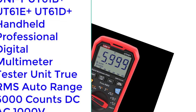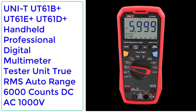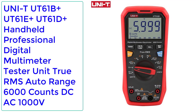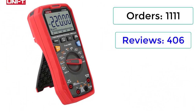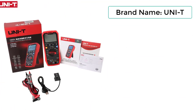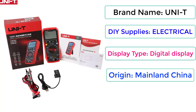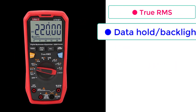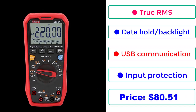Number 3: UNI-T UT61B Plus, UT61E Plus, UT61D Plus Handheld Professional Digital Multimeter Tester — True RMS, Auto Range, 6000 Counts, DC/AC 1000V. 1111 orders, 406 reviews, 5 stars, 38% off. Brand: UNI-T. DIY Supplies: Electrical. Display Type: Digital. Origin: Mainland China. Operating Mode: Auto. True RMS, Data Hold, Backlight, USB Communication, Input Protection. Price: $80.51.